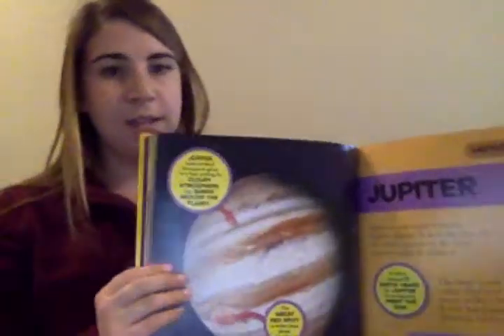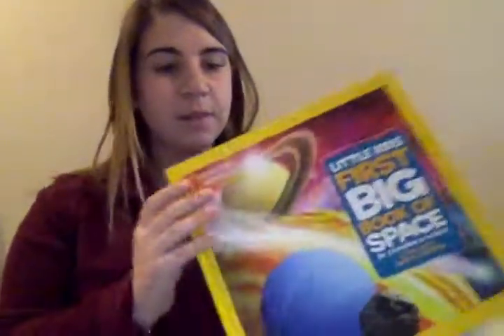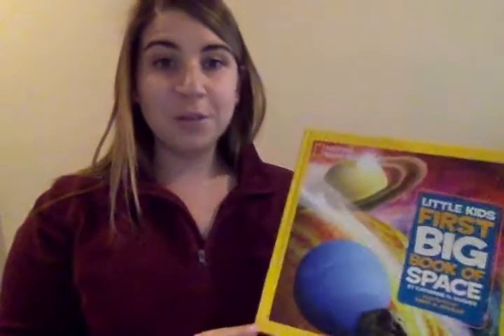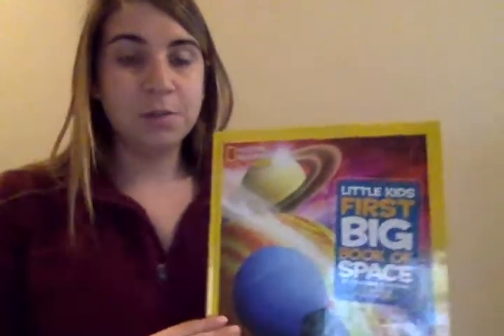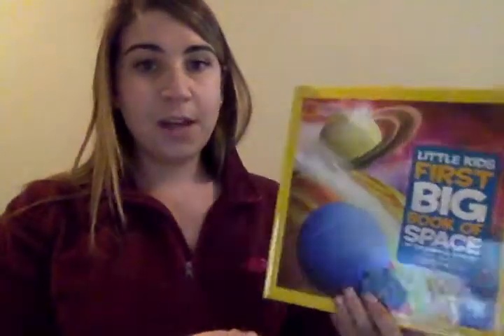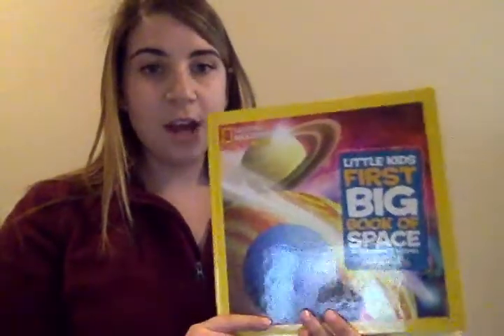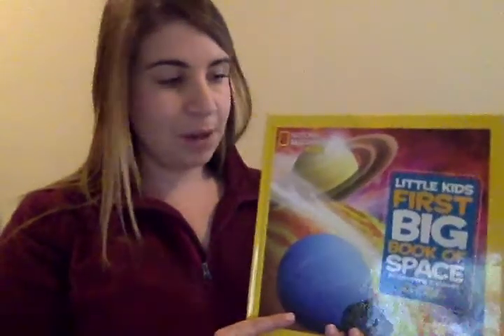Alright friends, the next time I read this book we're going to start with Jupiter — that will be the next planet. You did an awesome job listening along as I was reading about those planets. I hope you learned some new facts and can remember them. You could even watch the video again and start writing down some facts, because this is a nonfiction text that taught us a lot about the different planets we read about today. I can't wait to come back and teach you more about the other planets.